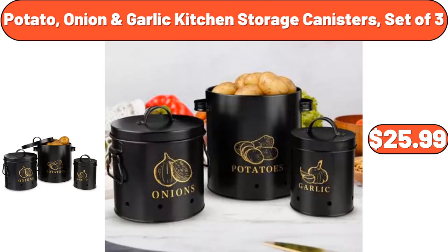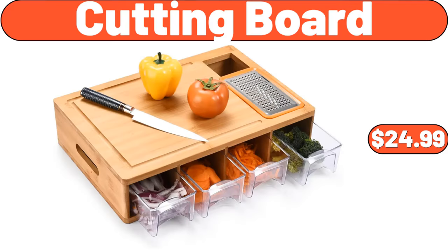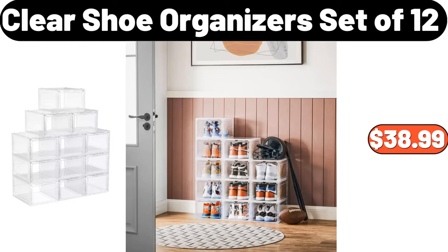Potato Onion Garlic Kitchen Storage Canisters Set of 3, $25.99. Trash Bag Dispenser Roll Holder, $14.99. Cutting Board, $24.99. Laundry Hamper with Lid, $34.99.